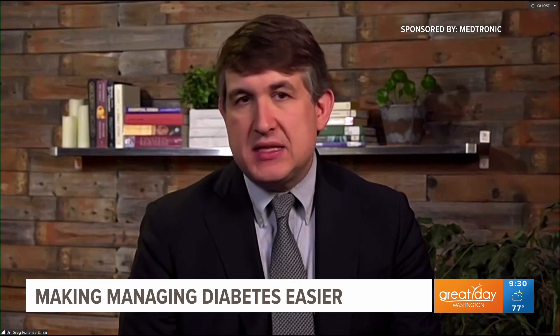Dr. Forlenza, what sets this MiniMed 780G system apart? So my team at Barbara Davis Center has been researching this system for about the past four years, and we're very excited to see it now come to market. The MiniMed 780G system is a type of system we call automated insulin delivery, where the insulin pump is listening to the CGM values and using a computer program in real time to adjust the insulin delivery every five minutes and maximize the amount of time the blood sugar is in target range. What we're really excited about is that it has very robust algorithms around meals to help smooth out blood sugar control and help make it so that if someone misestimates how much sugar is in the food they're eating, they don't see as high a blood sugar.